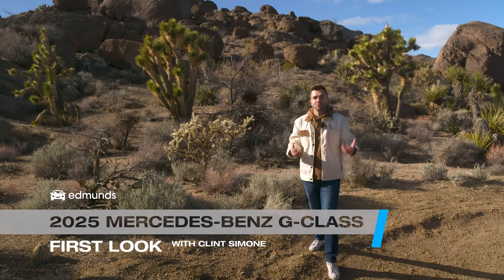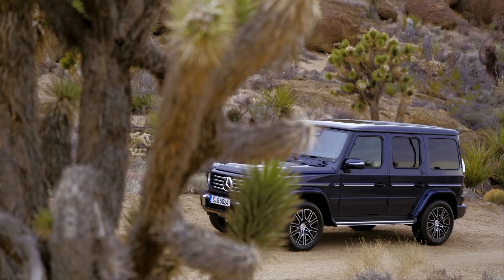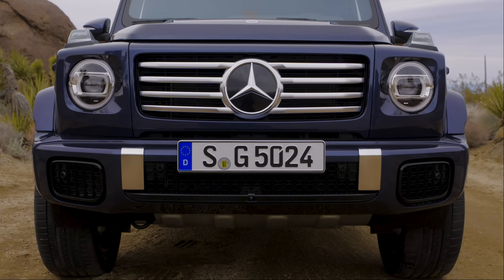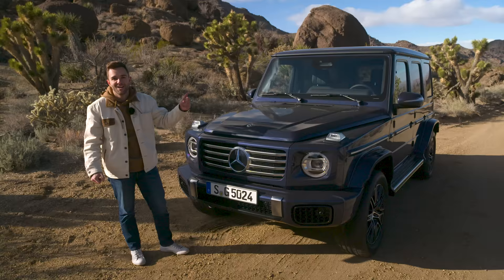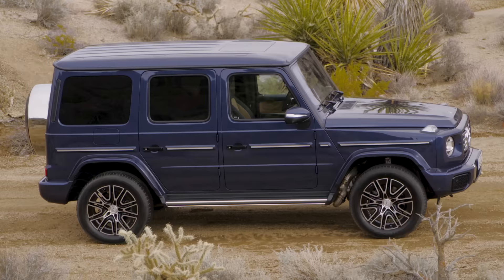Mercedes is in the middle of reshaping its identity by building a bunch of electric vehicles that kind of look like lima beans on the road. And while that's happening, it's a bit ironic that the brand's most iconic vehicle is an off-roading monster that's still shaped like an apartment building on wheels. But we love it because it's a G-Wagon. This is our first look at the 2025 Mercedes G-Class.